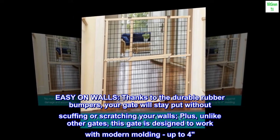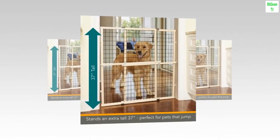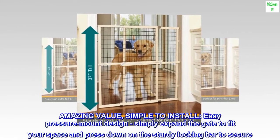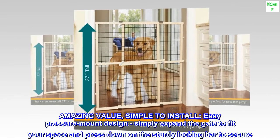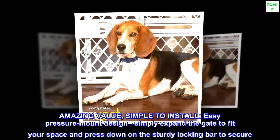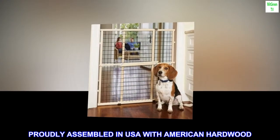Plus, unlike other gates, this gate is designed to work with modern molding up to four inches. Amazing value — simple to install with an easy pressure mount design. Simply expand the gate to fit your space and press down on the sturdy locking bar to secure. Proudly assembled in the USA with American hardwood.